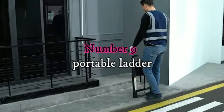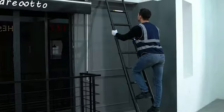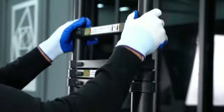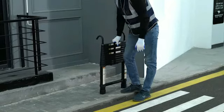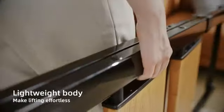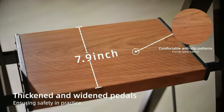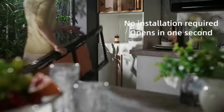Number 9: Portable Ladder. This A-Frame Four-Step Ladder by Lombie2 is a must-have for anyone in need of a reliable and versatile tool for various indoor and outdoor tasks. Made from high-quality aluminum, this ladder is sturdy, durable, lightweight, and easy to maneuver. Its unique multi-position design allows for flexibility in use. Measuring 29 inches in width and 47 inches in height, this silver-colored ladder is compact enough for convenient storage yet provides ample reach when fully extended.